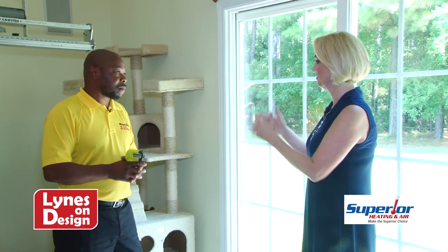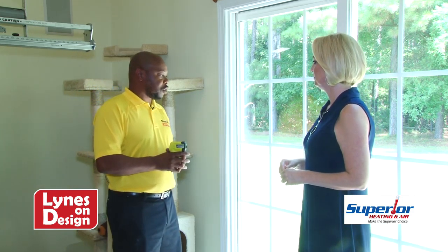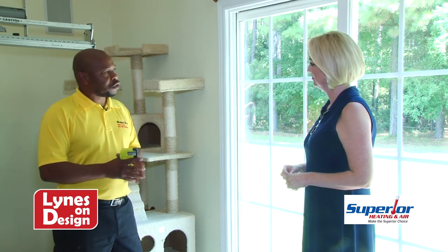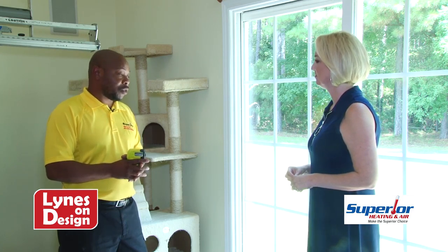Tint does come in varying levels, so depending on how much you still want to see out, you can make that determination. Home window tinting is the same concept as car tint, just different companies. On cars you have your 27, 15, and 20 percent options; it's the same thing but residential. We actually have way more selections for homes than for automotive.